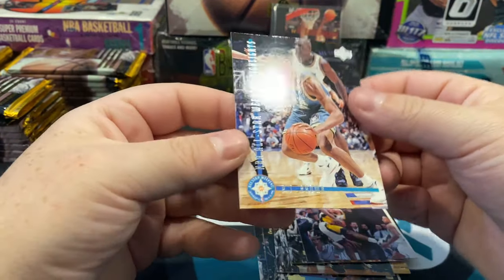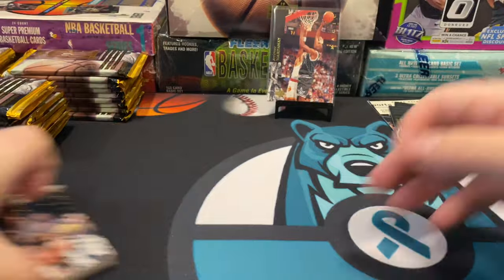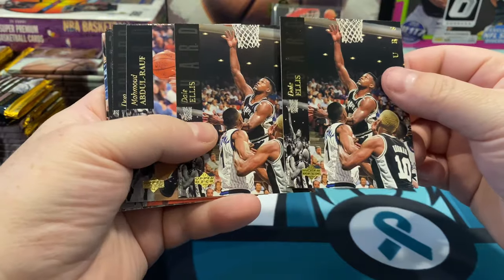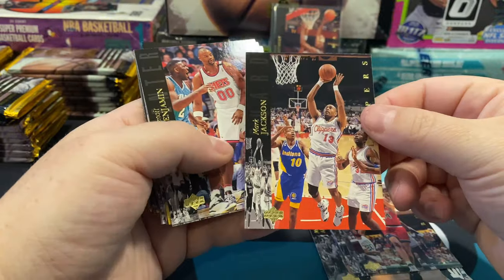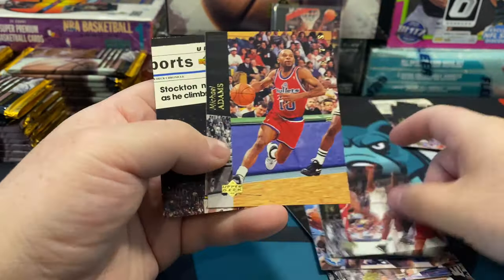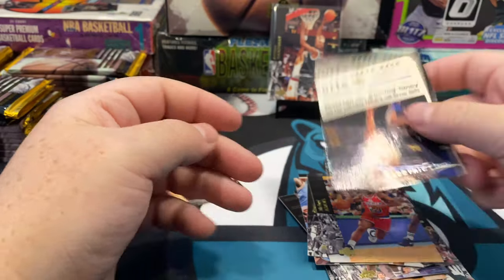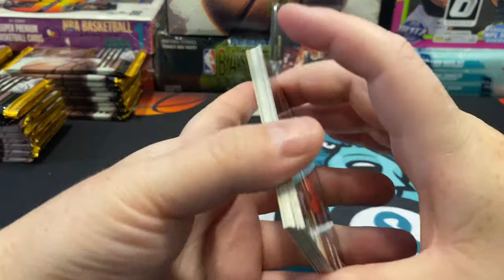Ewing and PJ Brown — NBA All-Star Weekend highlights. I see Chris Webber was behind him there. Two more packs for the first stack and then we'll get into our second stack. There's back-to-back Dale Ellis. Don McLean, Mark Jackson right there. Bennett Benjamin, Sam Cassell, Reggie Williams, Michael Adams, and Electric Court is John Stockton. I wasn't a huge fan of the newspaper clippings but great player — if he has a little Electric Court, why not. Last pack for the first stack.